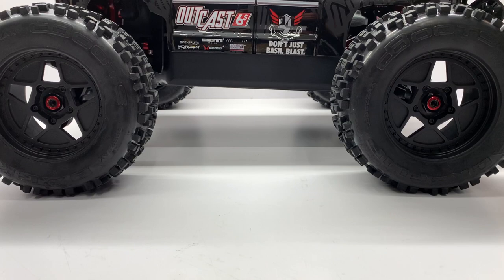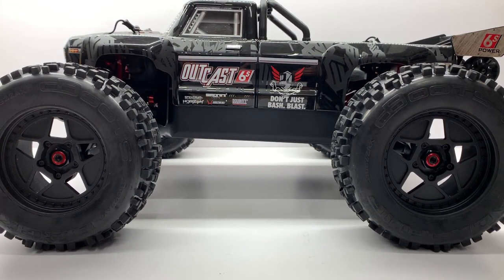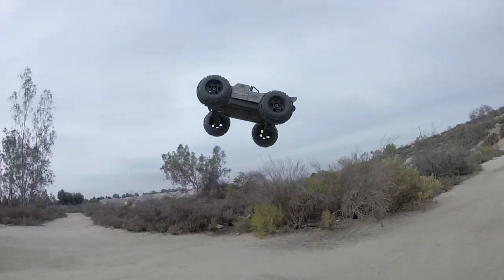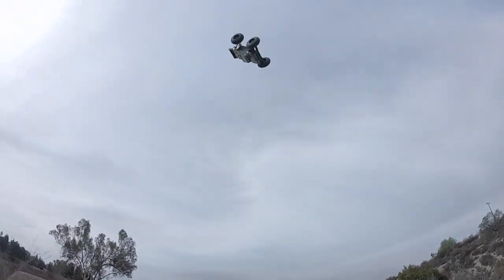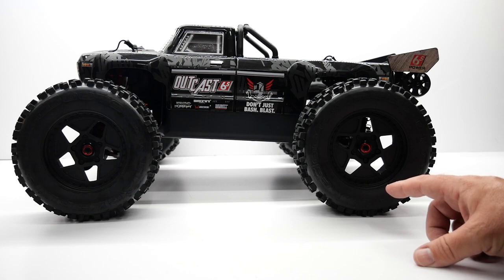What makes this Outcast kind of the perfect storm of RCs is you get all of the EXB features. I'll link to my Creighton video in the upper right-hand corner — that has all the upgrades in detail, similarly spec'd on the Creighton. I'll also link to my original Outcast V1 video so you can see exactly what the Outcast is. Now, the Outcast is based on a truggy width but a buggy length, so it has a shorter wheelbase than the Creighton or the Talion, but similar to a Typhon or a 1/8-scale buggy.